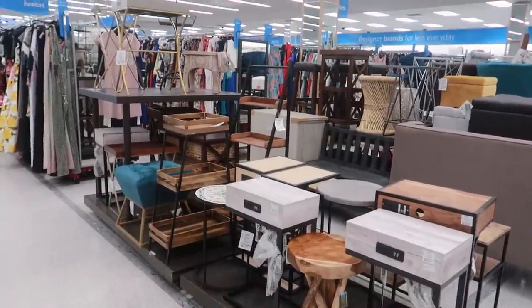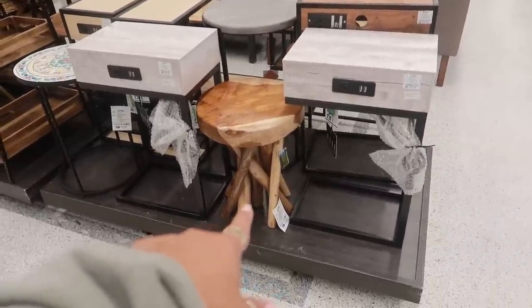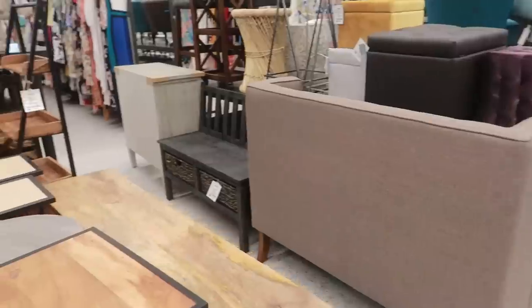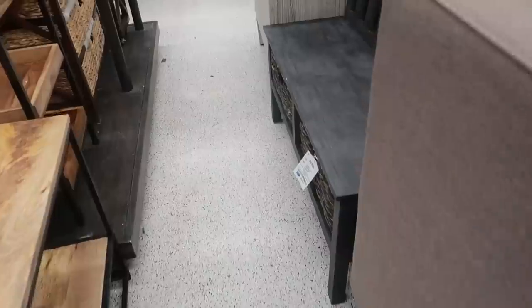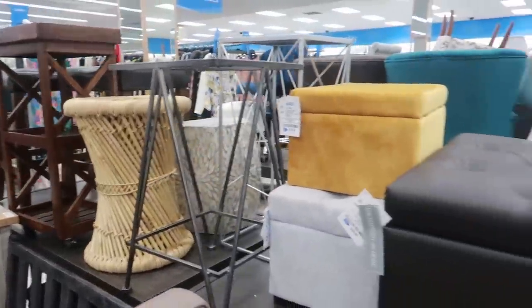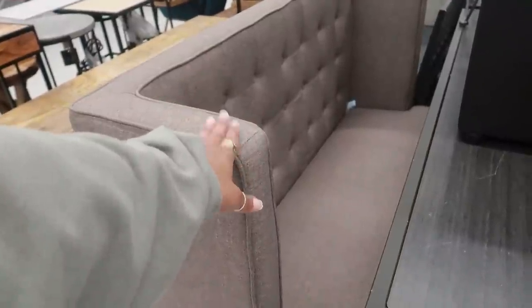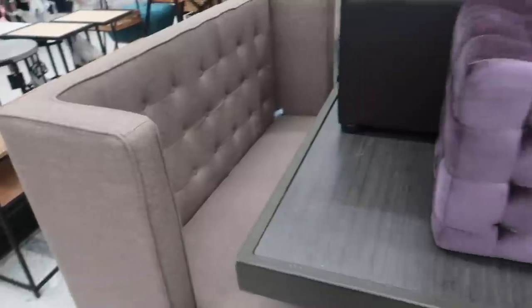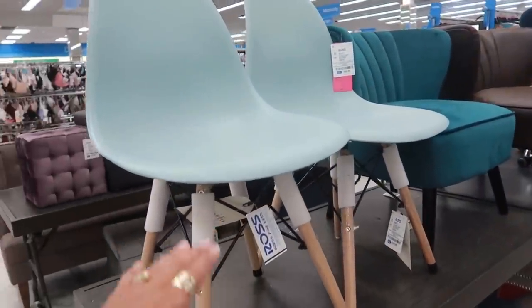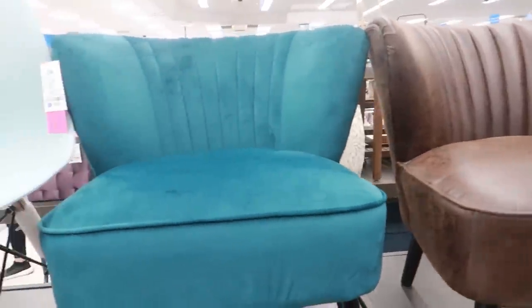Over in the furniture area I'm seeing a lot of the same stuff — shelves, little end tables. I like that chair that looks like sticks and wood for $40. Look at that black bench with two baskets that pull out for $100 — I think I'd paint that. There's a little chair here that would be a cute bedroom chair for $99. They still have this piece too — that's been here a while — also $99.